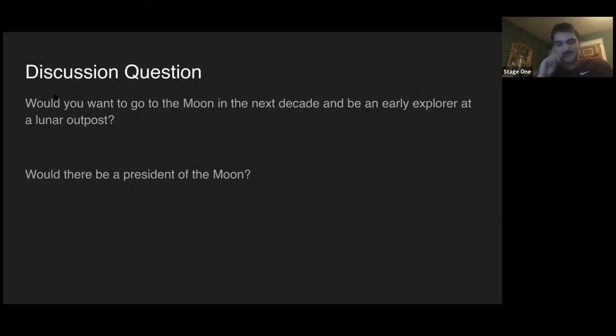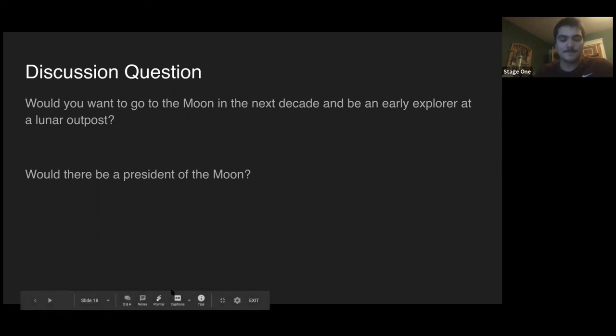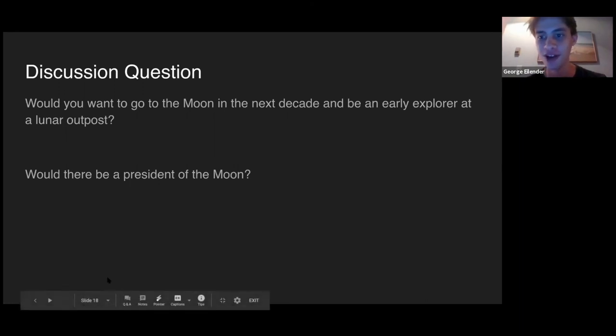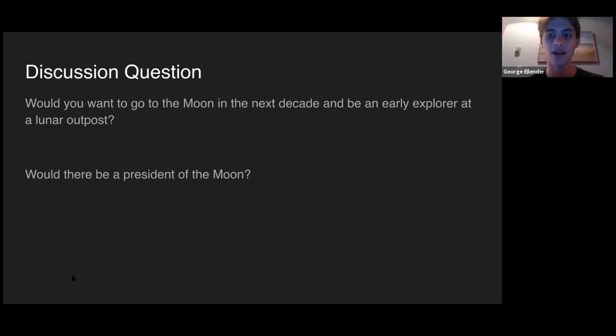Now onto our discussion questions. The first is a more general one: would you want to go to the Moon in the next decade and be an early explorer? This depends on what you think life on the Moon would be like and what sort of risk tolerance you have. It's a completely unexplored area with pros and cons. Would you want to be one of the first lunar colonists? The second question — from one of our younger students at a library session — sounds funny: would there be a president on the Moon?